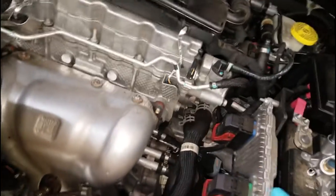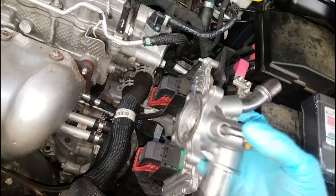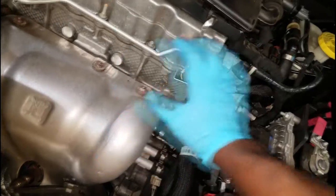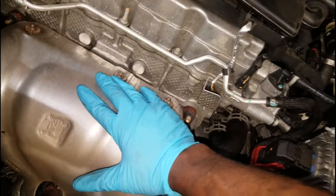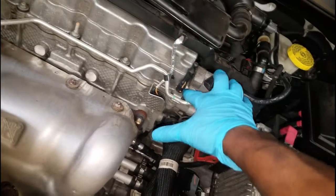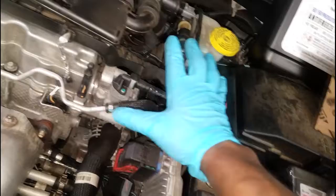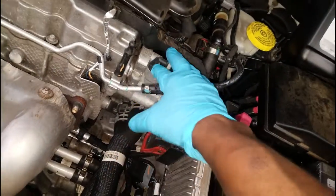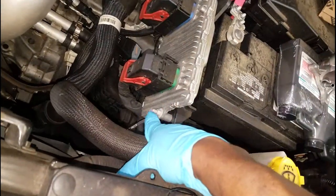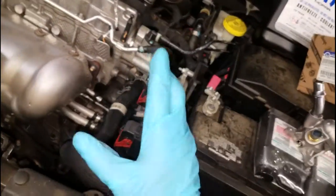P0128 is a common code — we see it all the time, and most likely the fix is replacing the thermostat. A lot of components have to be removed to get there. I'm still letting the engine cool down; once I can put my hand on the exhaust it's ready. You don't want to be loosening bolts in aluminum while it's hot. I'll end up removing the PCM, disconnecting the battery, partially removing the brake booster, water jackets, and the air cleaner — all of that.